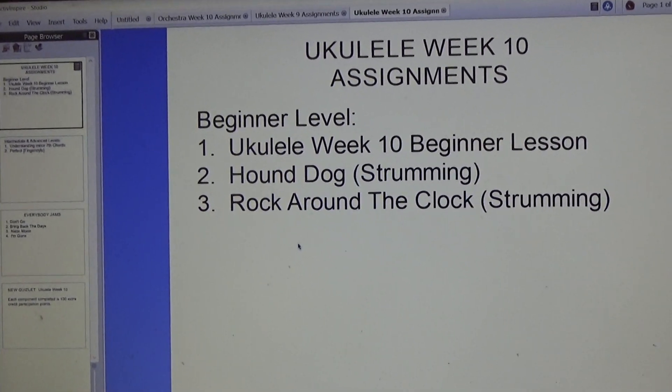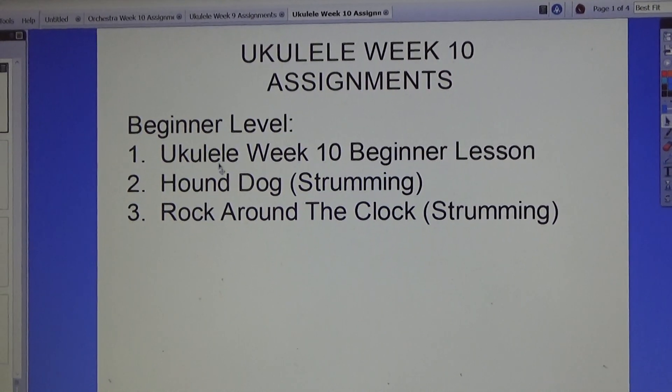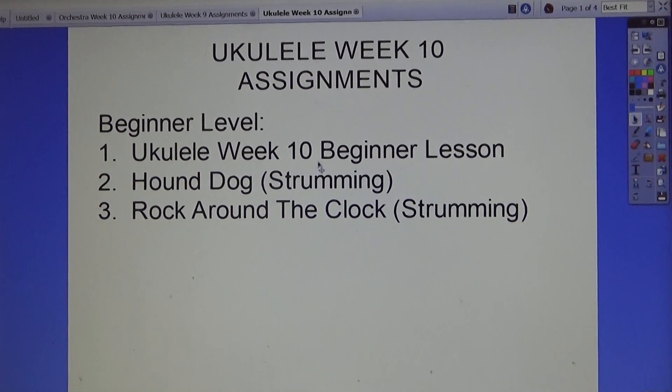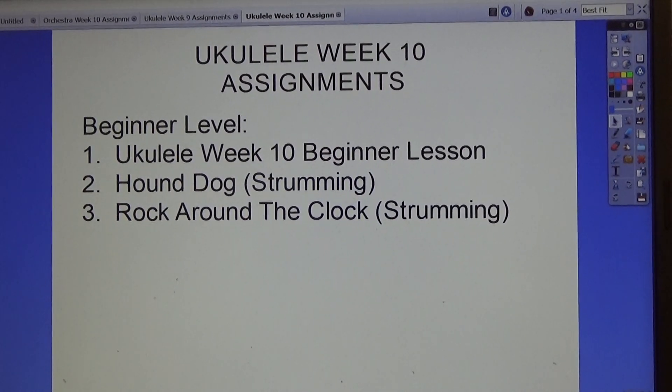Hello everyone. These are ukulele week 10 assignments. For the beginner level there's the ukulele week 10 beginner lesson, Hound Dog strumming, and Rock Around the Clock strumming.